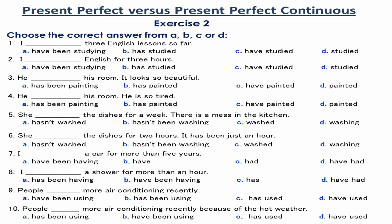Present Perfect versus Present Perfect Continuous. Exercise 2. Choose the correct answer from A, B, C, or D.